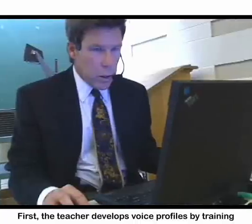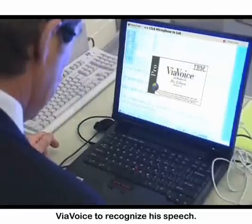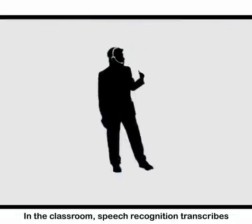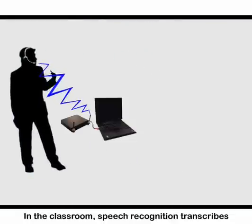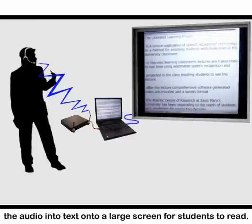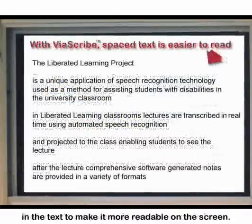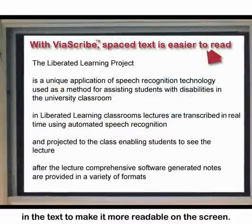First, the teacher develops voice profiles by training ViaVoice to recognize his speech. In the classroom, speech recognition transcribes the audio into text onto a large screen for students to read. ViaScribe uses pauses in speech to create breaks in the text to make it more readable on the screen.